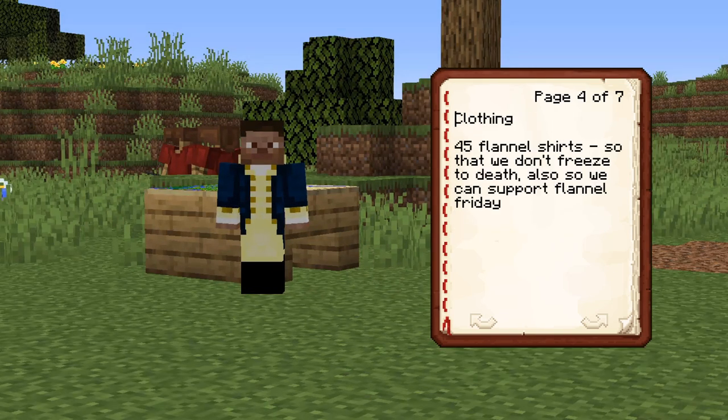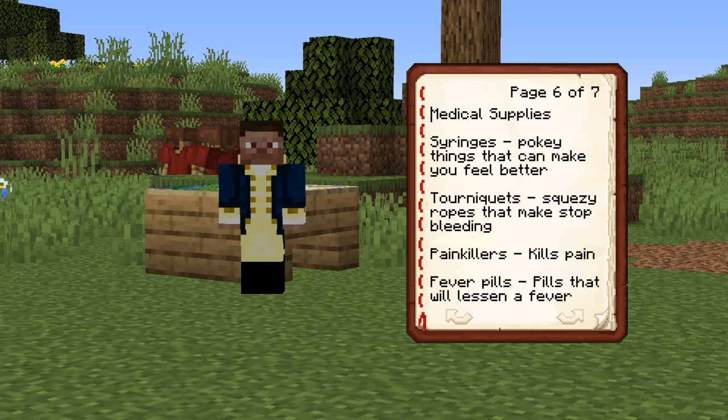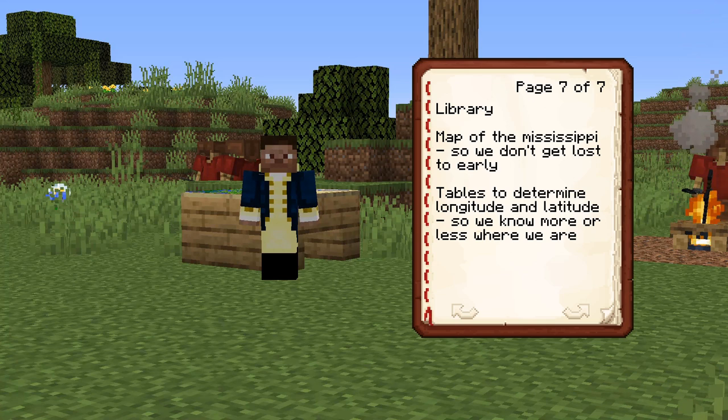As far as clothing, we brought 45 flannel shirts, along with many pairs of woolen socks and pants. We brought 15 muskets, 420 pounds of bullets, and 176 pounds of gunpowder. We brought syringes, tourniquets, and many assorted painkillers and fever pills. We also brought a map of the Mississippi and several tables for determining longitude and latitude.